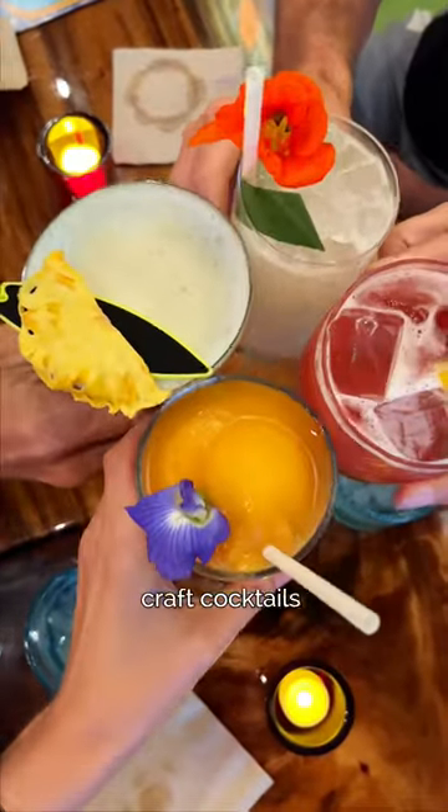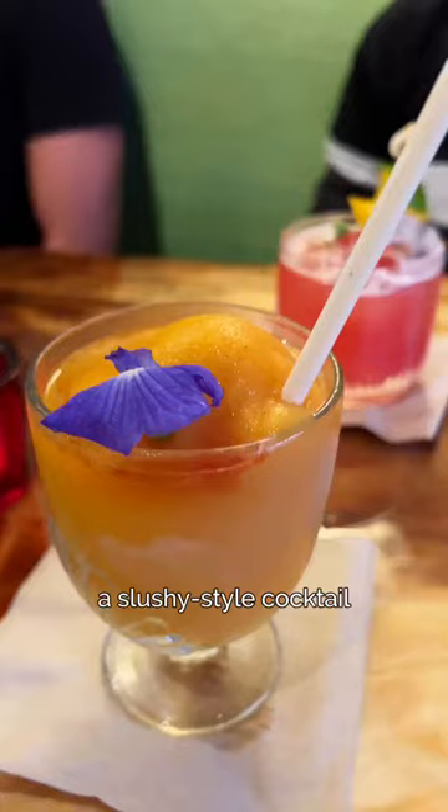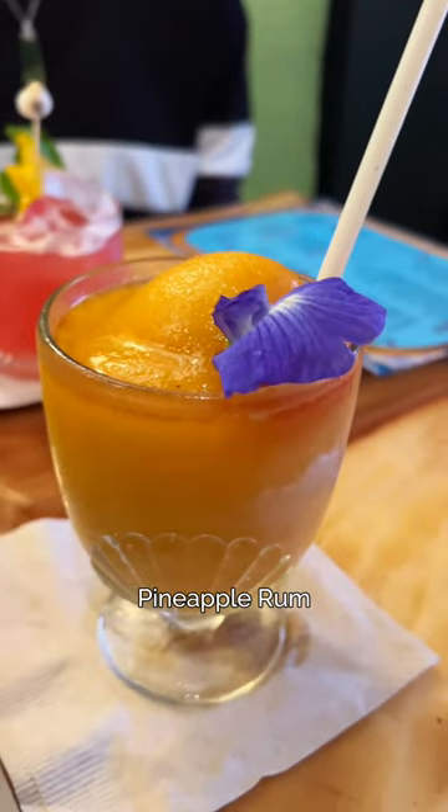The excitement continues as the Pacific Craft cocktails dazzle with innovation. The crowd favorite was the Rum Cannonball, a slushy-style cocktail with lilikoi, Hawaiian vanilla, and Stiggins Plantation pineapple rum.